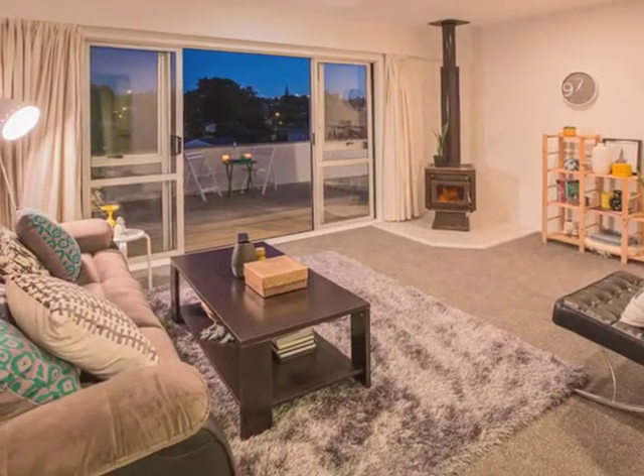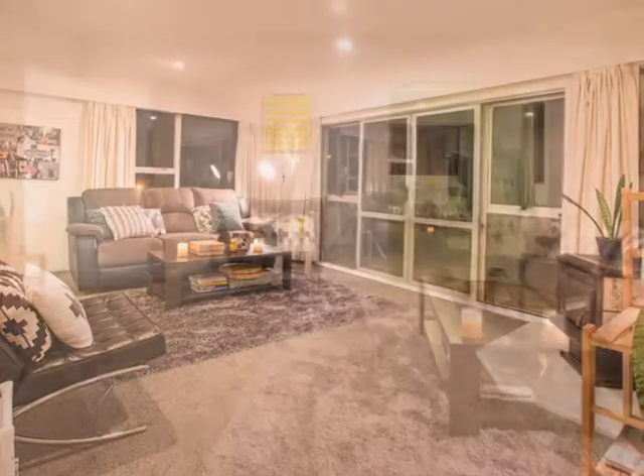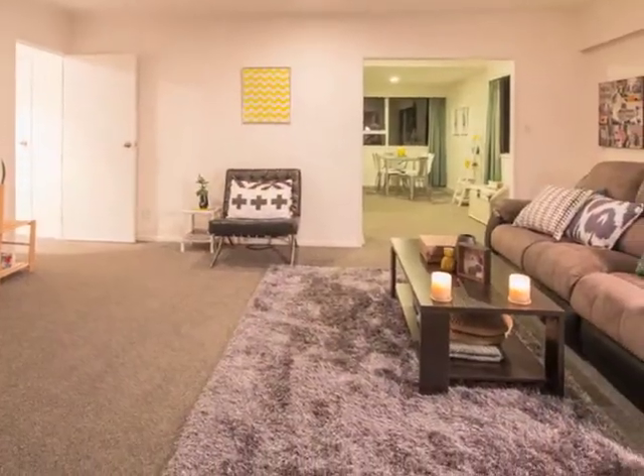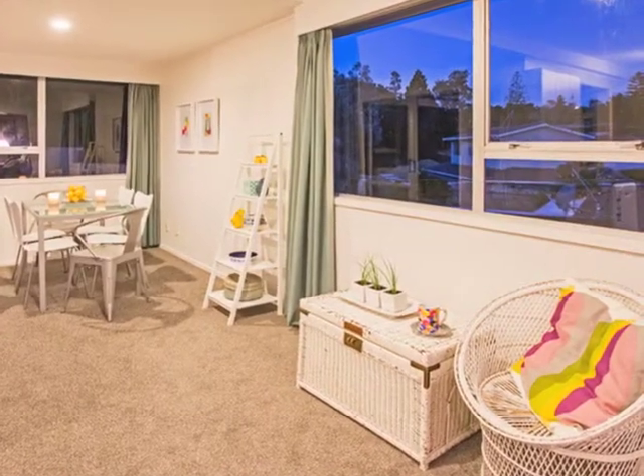The deck can be accessed from the living room or two of the bedrooms. The property has been professionally painted inside and out, plus new carpet laid in a modern neutral colour.